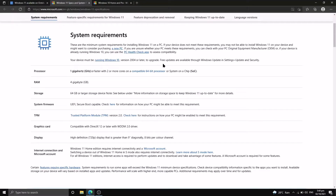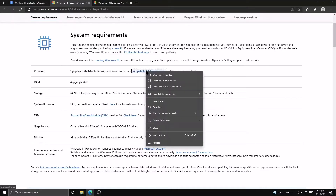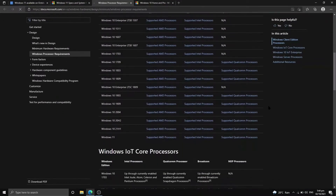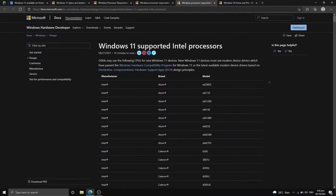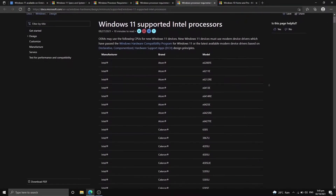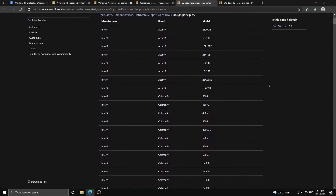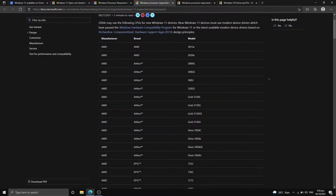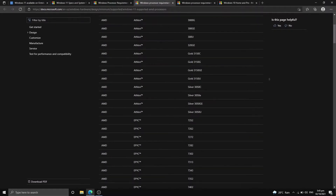In terms of processor, at least one gigahertz or faster is required. There is a massive list of eligible processors for Windows 11 from both AMD and Intel. These are the supported processors from Intel, and here are the eligible AMD processors as well.